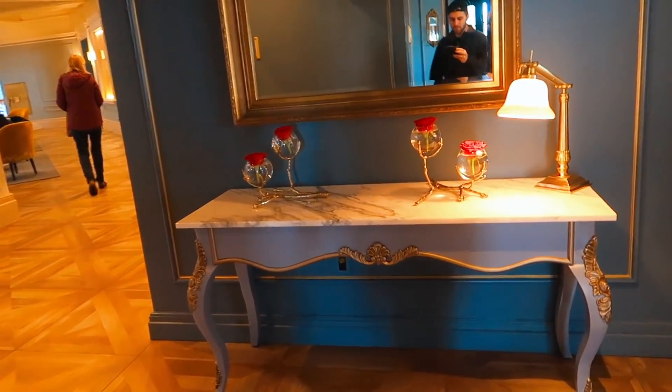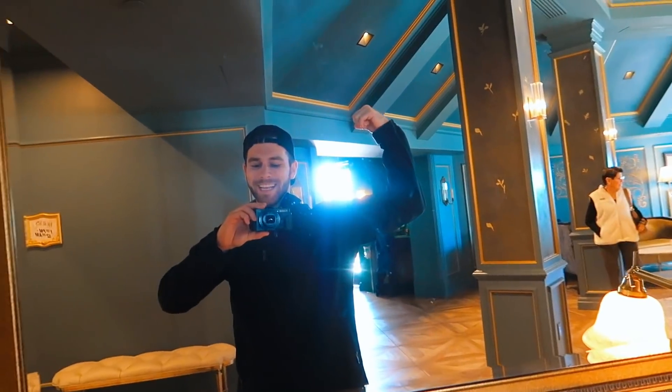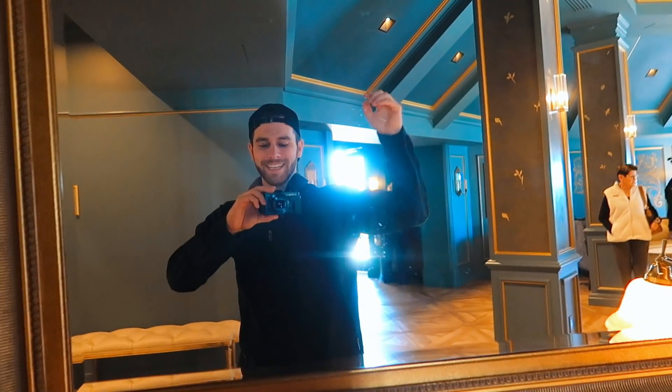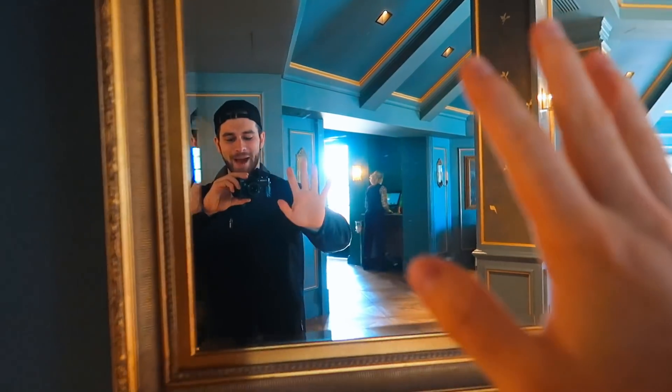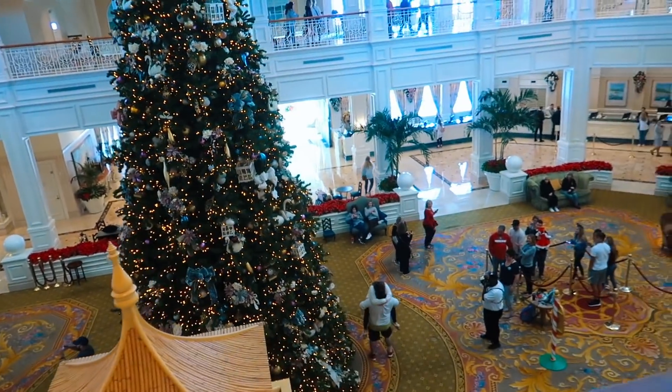Oh, this is new - they have multiple roses here. I did the Gaston pose - you're welcome! The Grand Floridian really does smell amazing, it smells really good in this place.